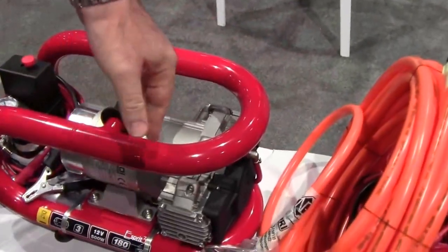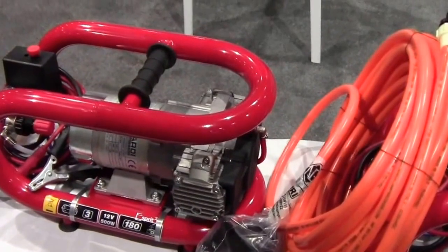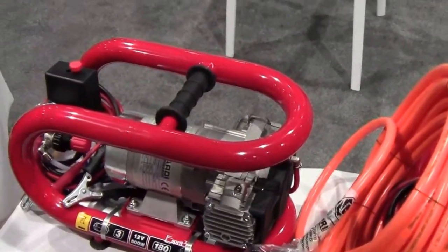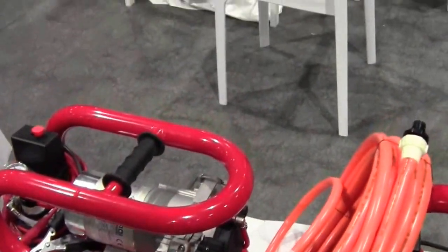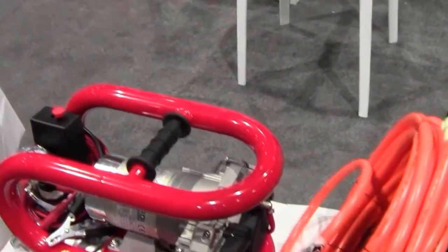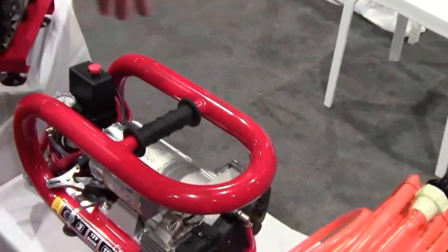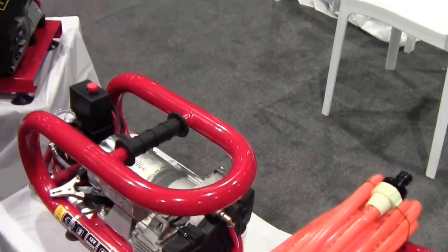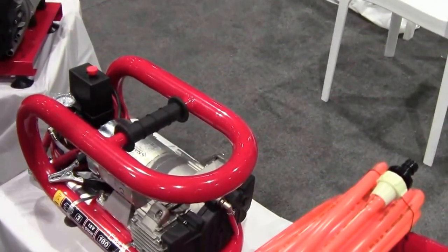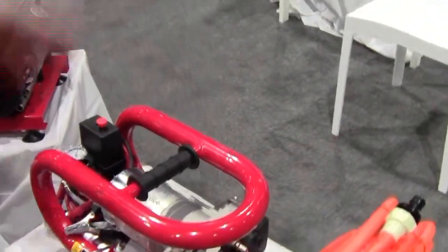The company started in dental and medical compressors and holds patents in pure air technology. All their pure air systems are filtered through the compressor and handle system, keeping the reservoir clean. The smallest unit is not even two feet long and not even a foot tall — perfect to fit under a boat console.